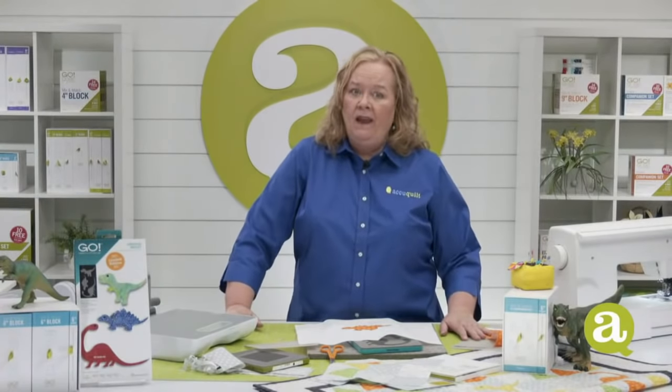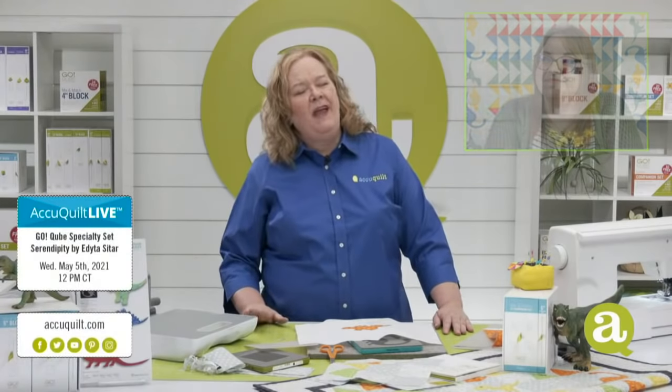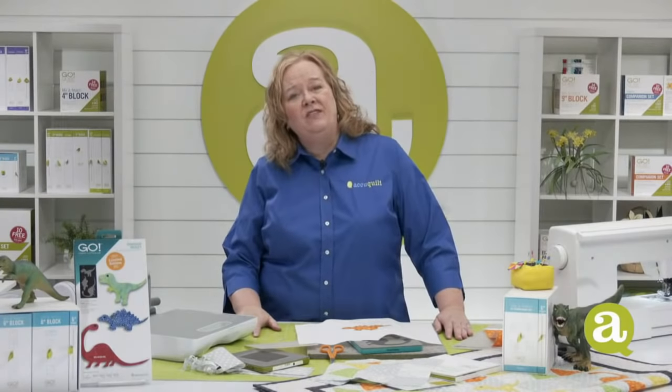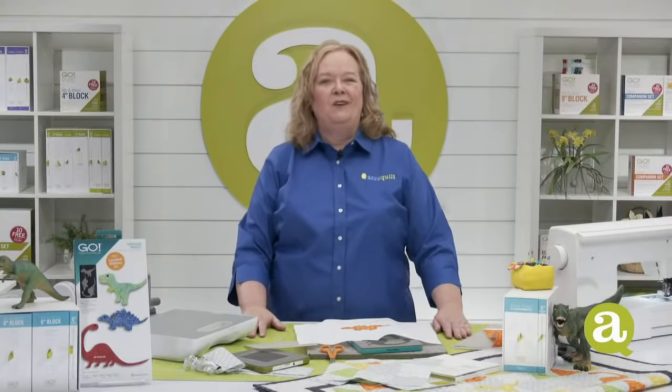Speaking of serendipity, that's our topic for next week's AccuQuilt Live. We're going to open up the Serendipity Cube — a standalone cube by our good friend Adidas Sitar — and make a really cool block called the Shooting Star Block. It's beautiful! Thanks for joining us today quilters. On behalf of our entire AccuQuilt Live team — Leslie and Morgan off site, Nick upstairs, Chelsea, Chelsea Graphics, Joe, and Mikey in the City of Angels — I'm Pam Heller reminding you at AccuQuilt, we help you cut time so you can quilt more. Have a great day, quilters.